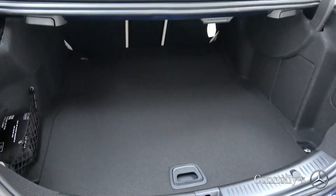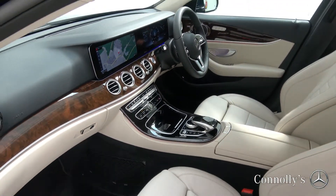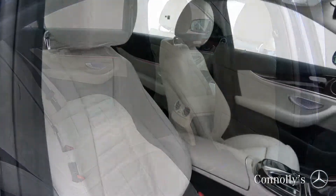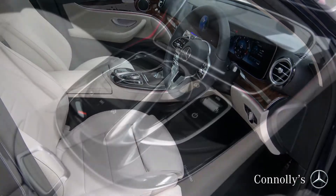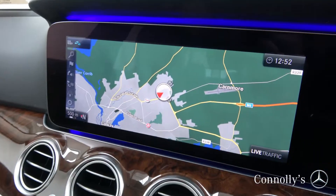The interior features beige leather with piano black and bird walnut trim, electrically adjustable heated front seats with electric lumbar support, touchpad, ambient interior lighting, and dual zone climate control.